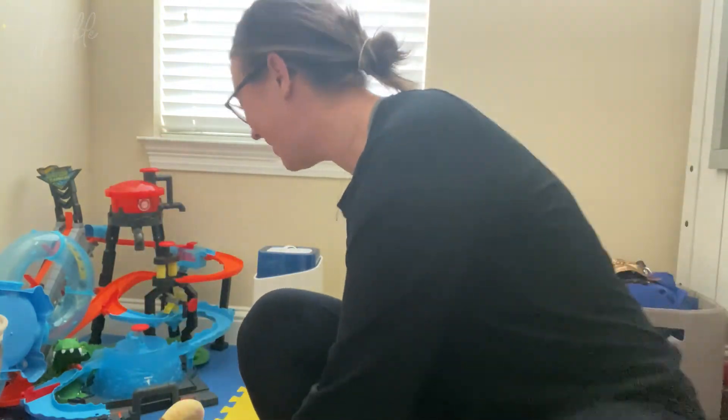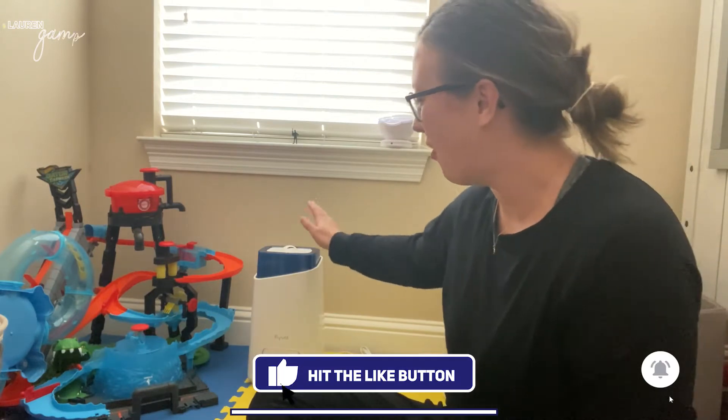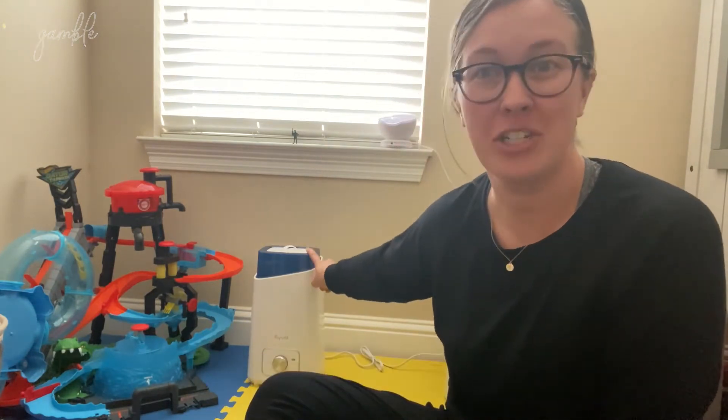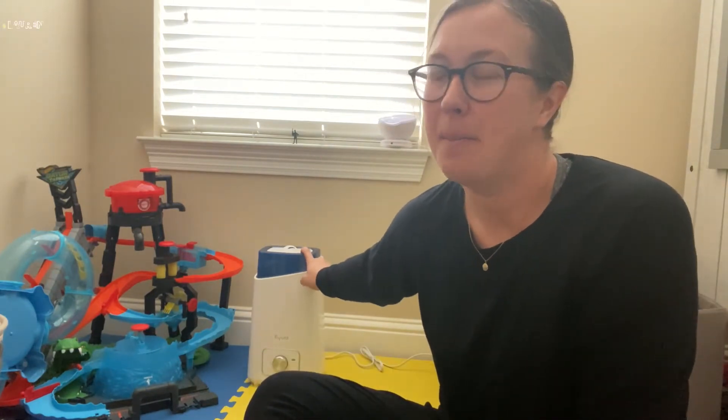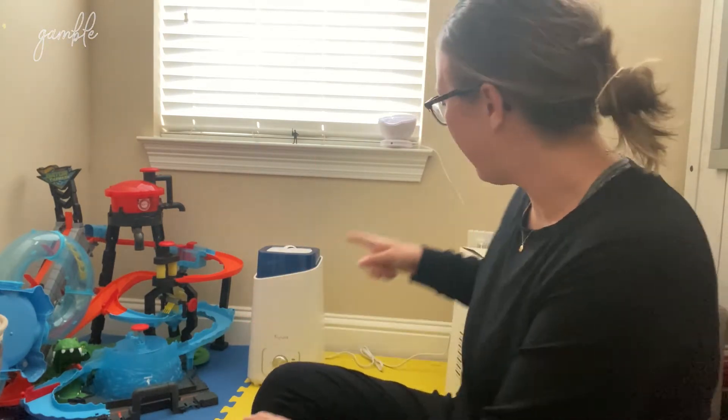Hey guys, welcome back to my channel. My name is Lauren, if you're new here. Today I just wanted to share a video about something that we keep in our house. I'm in my son's room, if you can't tell, that I absolutely love. Let me set you down — this is it. I actually just got this about a month and a half ago and I've really been liking it, so I wanted to share it with you guys.